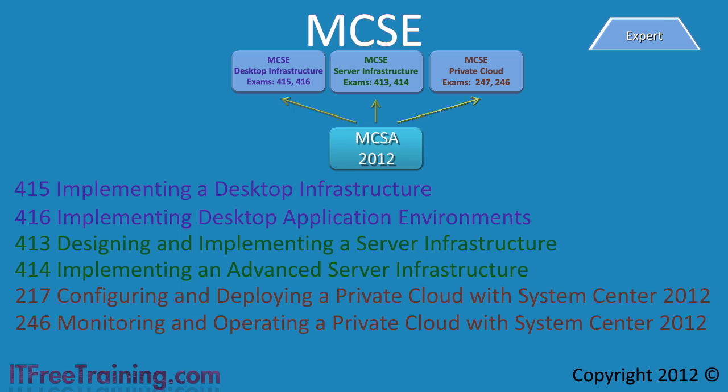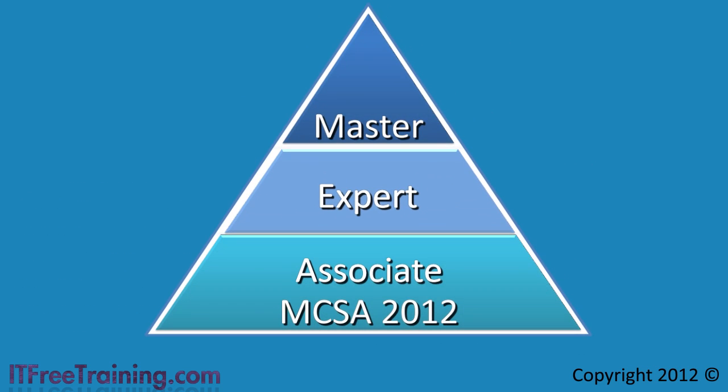The MCSE provides the expert level of certification. If you start from the beginning — getting your MCSA 2012 and then your MCSE — this process would take five exams: three for the MCSA 2012 and two for the MCSE. Once you have your MCSE at the expert level, the next level is the master level of certification. As the pyramid suggests, fewer people achieve each level as you go up, making it the hardest certification to achieve.